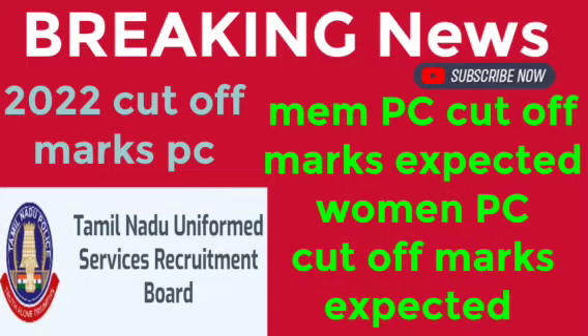Hello guys, welcome back to VillageLogar RKP. TNUSRB — it's a Tamil Nadu Uniformed Service Recruitment Board — let's get a new update.